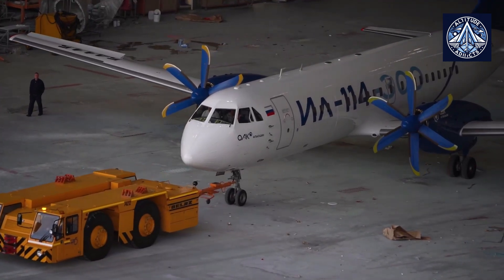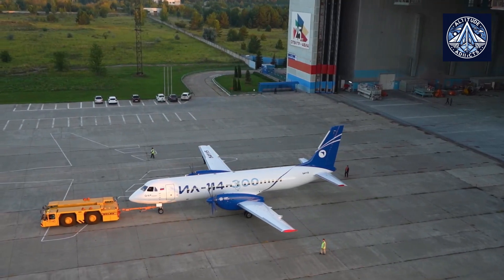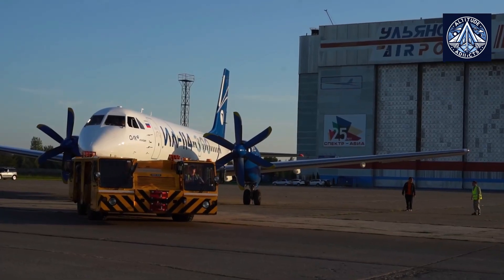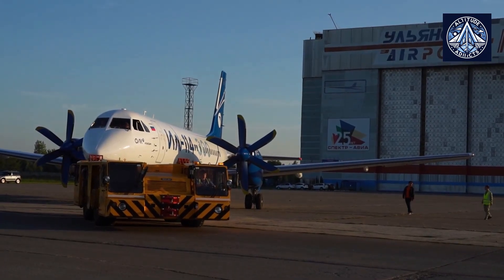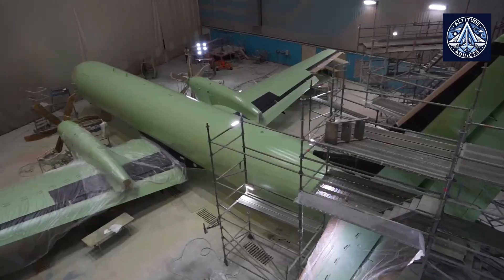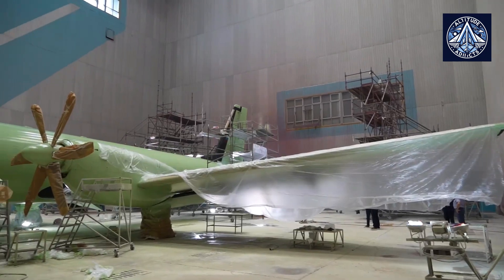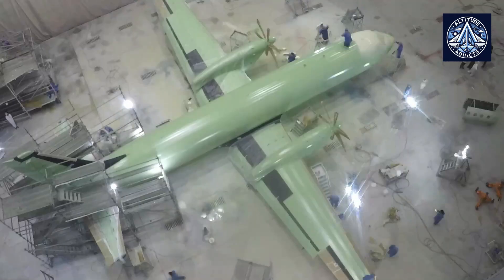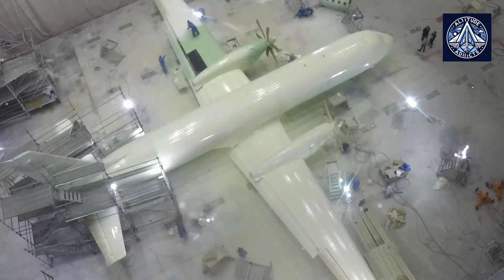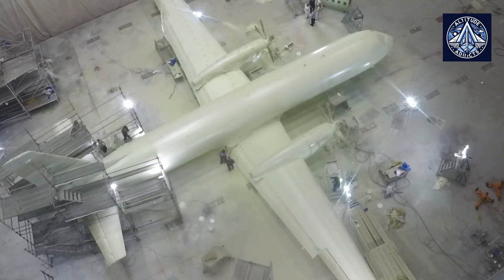The prototype of the IL-114-300 aircraft has received a new corporate livery of the United Aircraft Corporation, UAC. The aircraft was flown from Lukovitsy near Moscow to Ulyanovsk for painting. According to UAC specialists, domestically produced paints were used for the coating. After painting, the aircraft continued its factory flight testing program and is preparing for the start of certification flights.